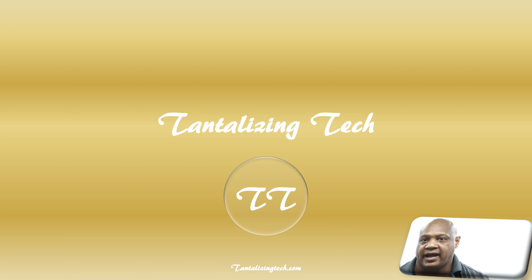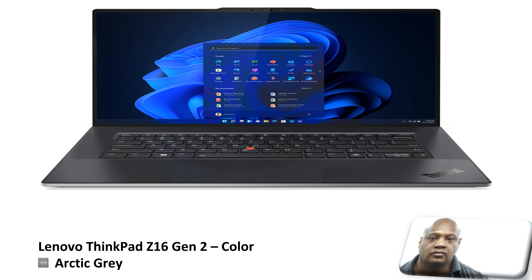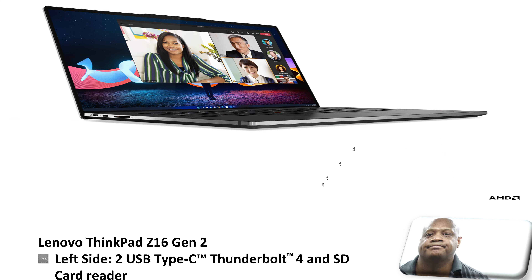We will now discuss the Lenovo ThinkPad Z16 Gen 2 laptop. This laptop only comes in one color: arctic gray. On the left-hand side, going from left to right, it comes with two USB Type-C Thunderbolt 4 ports and also an SD card reader option.